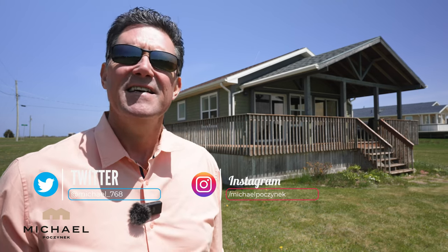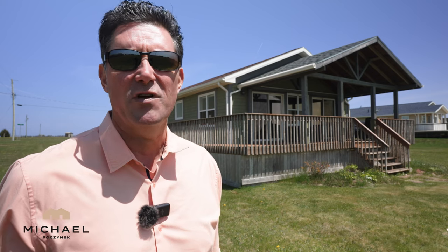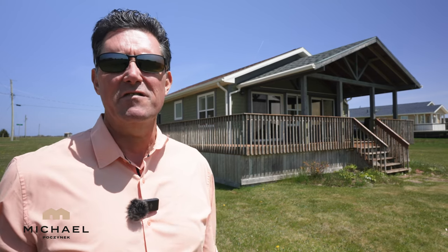Good day everyone from super windy and sunny Prince Edward Island. Today we're going to be looking at a brand new listing located centrally at 83 Basin View here in Darnley in the Thunder Cove area. You're going to love this cottage, it's super clean, it's possibly available turnkey with absolutely everything you see and more, so without delay let's go take a look.